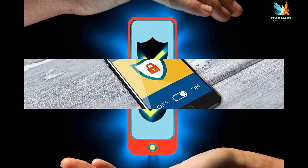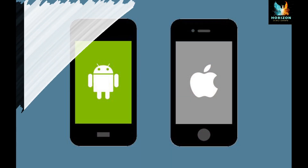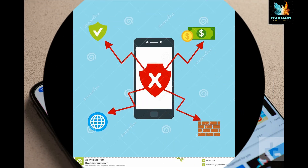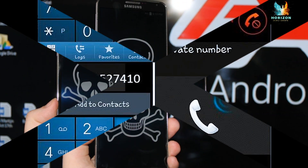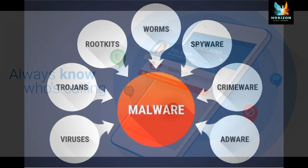Monetary loss due to malicious software unknowingly utilizing premium and highly priced SMS and call services. Privacy attacks, which include the tracing of mobile phone location along with private SMS and calls without the user's knowledge.